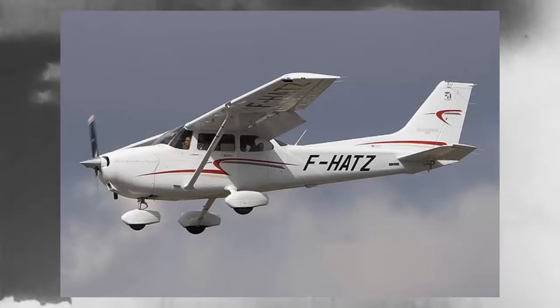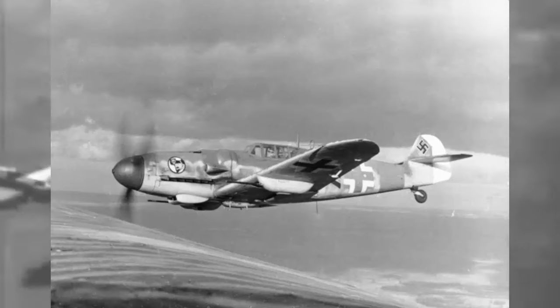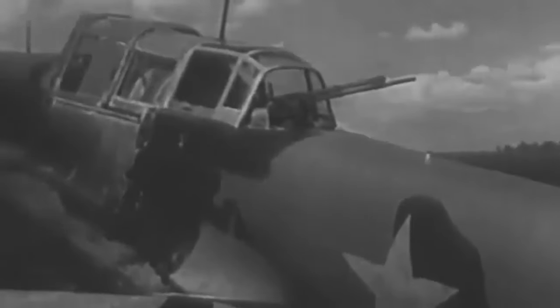The IL-2 was the single most produced military aircraft design in aviation history, along with the American Cessna 172 and the German Messerschmitt Bf 109. It played a crucial role on the Eastern Front, with Joseph Stalin stating that IL-2s were as essential to the Red Army as air and bread. Over 36,183 units were produced during the war.